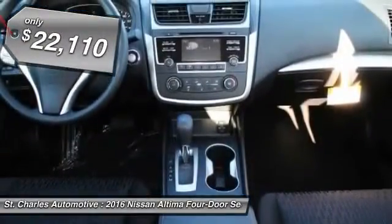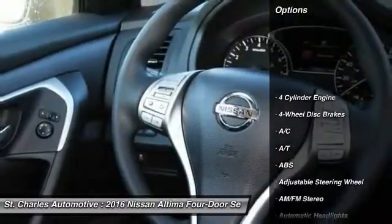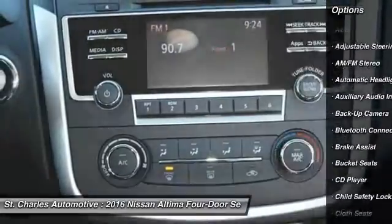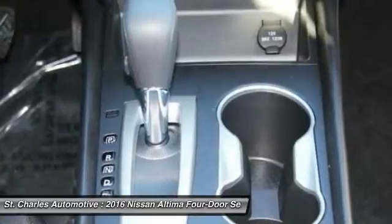Priced below $25,000, here are some of this vehicle's great options: keyless entry, steering wheel audio controls, stability control, backup camera, traction control, anti-lock braking system, and Bluetooth.